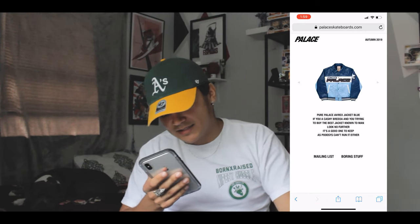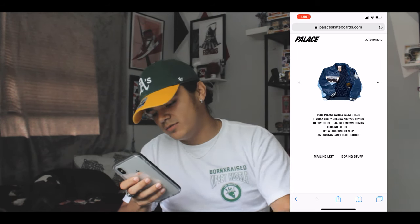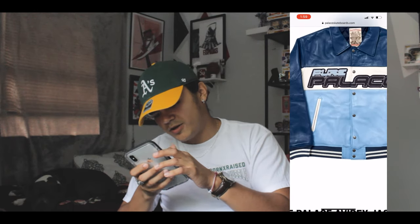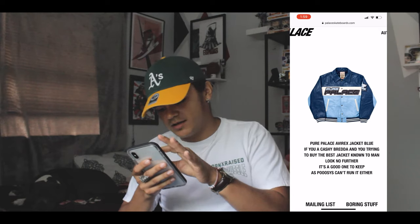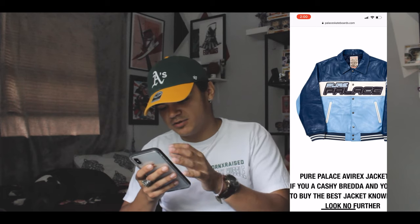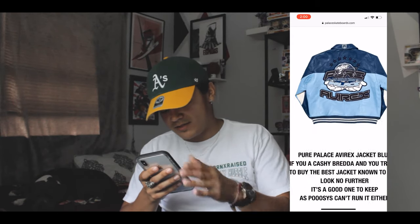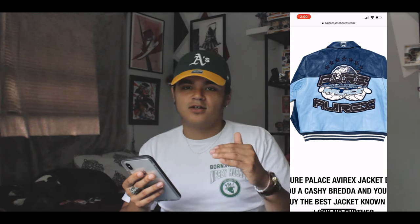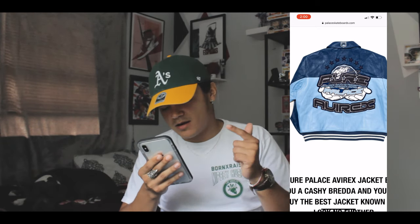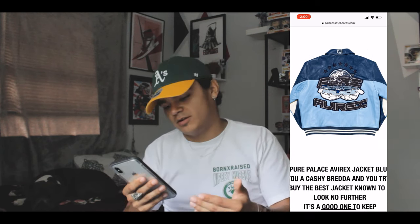Let's get into this and not make this video 20 minutes long. The first thing we have is this Pure Palace leather jacket in blue — a dark blue and baby blue — and it says 'Pure Palace' right there. It's a full leather jacket and the retail is gonna be insane. On the back it says 'Pure Power Unity Respect Everywhere Palace' with two hands holding Palace up. Palace is already kicking it off with a sweet leather jacket.